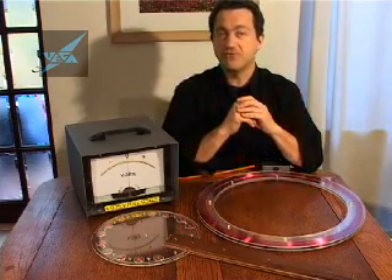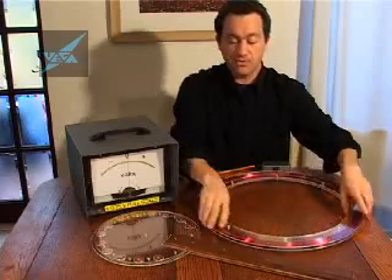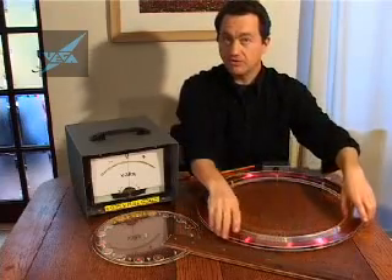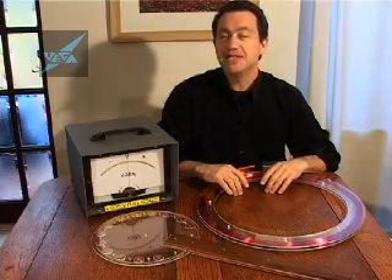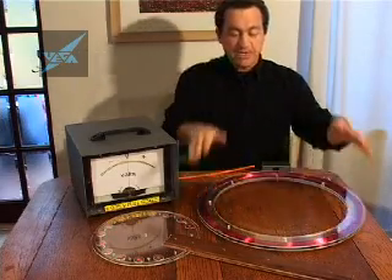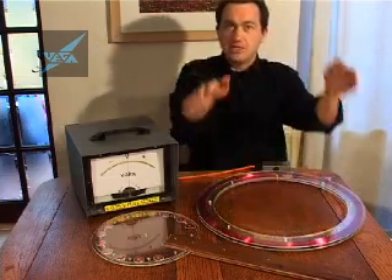If you put the numbers in the formula: we've got a thousand turns of wire, we've got about an area of a quarter of a meter squared, we've got the Earth's magnetic field which is 50 millionths of a Tesla, and if we can pick up the coil and move it once a second,